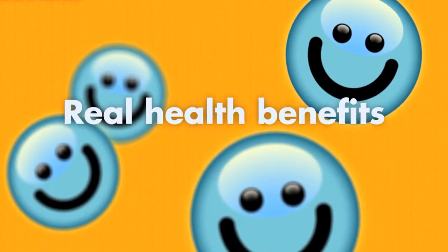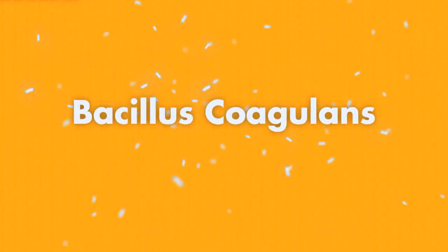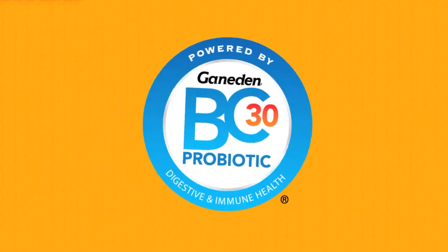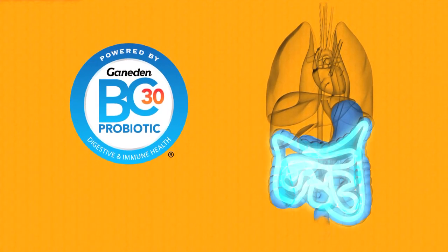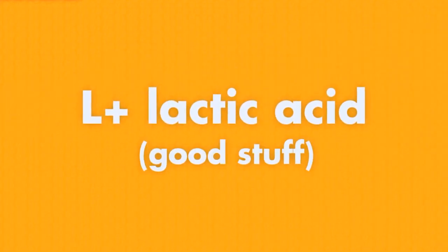Ganaden BC-30 offers real health benefits to consumers. Ganaden BC-30 is a safe and powerful strain of Bacillus coagulans, a beneficial bacteria that supports digestion and the immune system. Once you consume a product formulated with Ganaden BC-30, the probiotic survives the transit through the stomach and flourishes in the digestive system. After it germinates, Ganaden BC-30 produces L-plus lactic acid, which displaces other undesirable strains and improves overall digestive health.